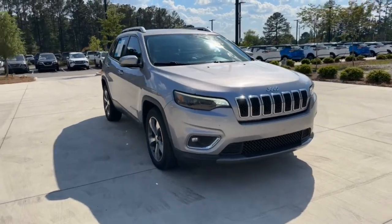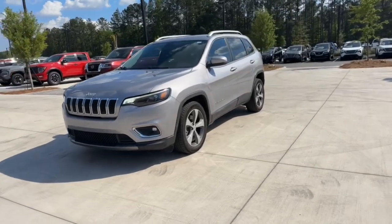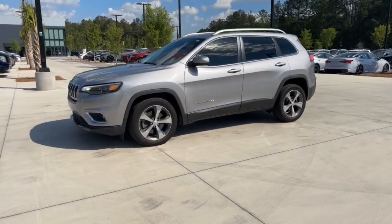Get acquainted with the 2020 Jeep Cherokee. This vehicle is an outstanding buy with fewer than 90,000 miles on the odometer.